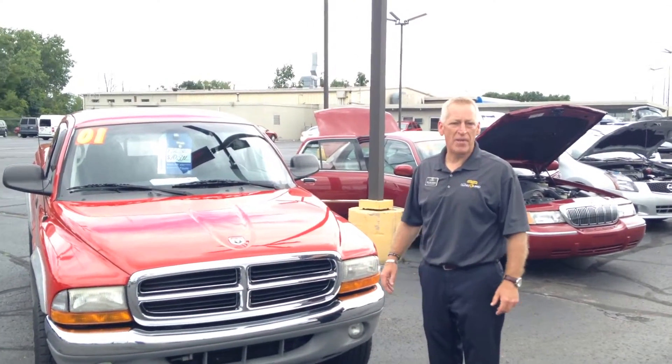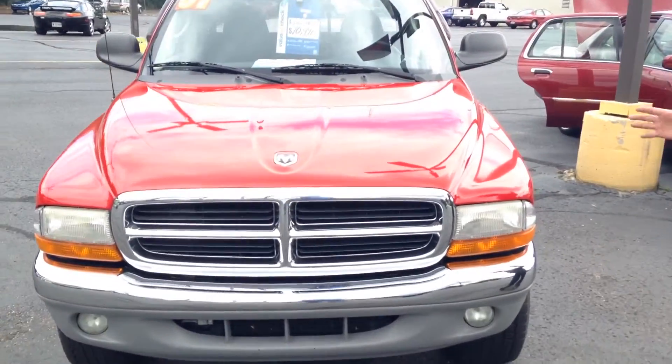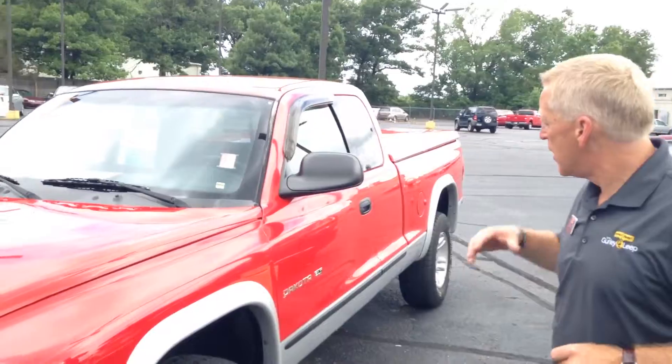Good morning. I'm Neil Matheson and this beautiful vehicle is our 2001 Dodge Dakota SLT Magnum V8 pickup truck. We talk about workability, versatility and utility — this has it all.